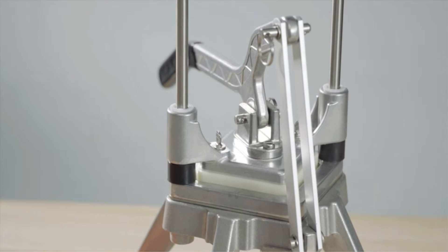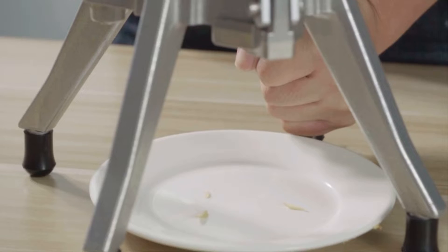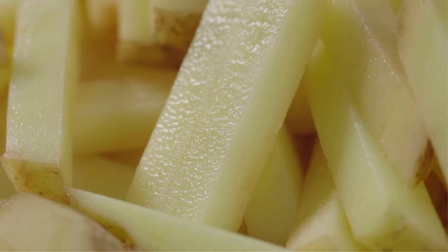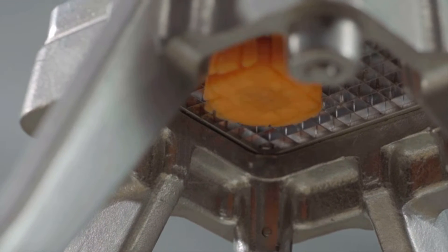If you are tired of cutting french fries by hand, the best french fry cutter will help you complete the task with ease. French fries are one of the most popular dishes in the USA and other countries in the world. Frozen french fries won't taste as delicious as freshly homemade french fries. In this video, we will discuss the top 5 french fry cutters on the market.